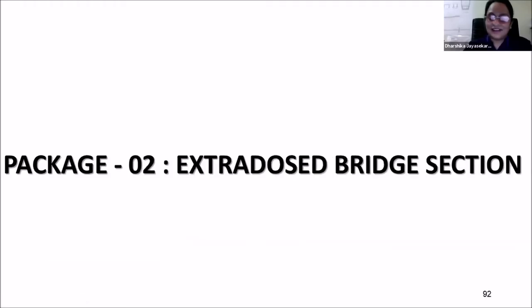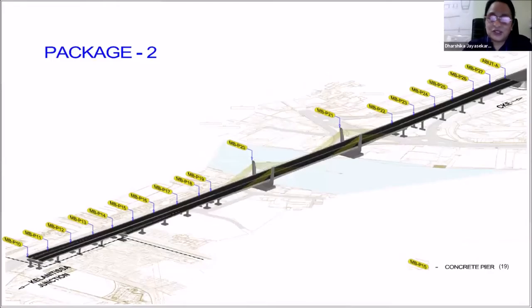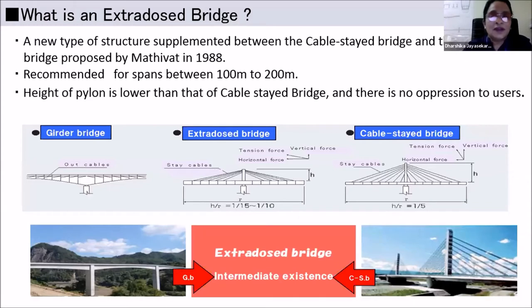Now we are moving to the extrados bridge section — shown here in pink color — which we call the concrete bridge section, Package 2. The contractor is SMCC Sunken JV. We commenced construction in October 2017 and plan to complete by 31st July 2021. We are using 33,000 cubic meters of concrete and 1,100 tons of PC cables, with soft ground treatment over 100 meters and bypass construction over 450 meters. The extrados bridge is a new type of bridge in between the girder bridge and the cable-stayed bridge.